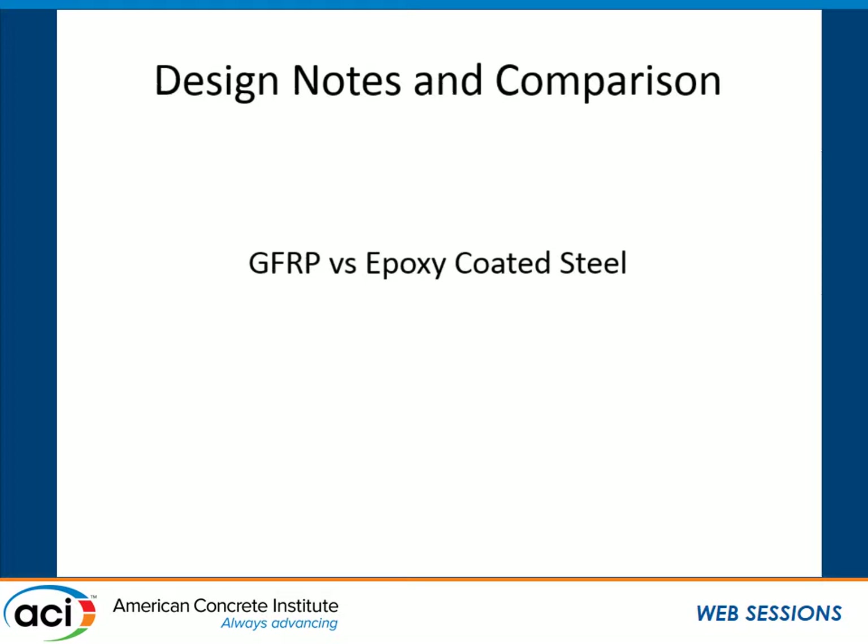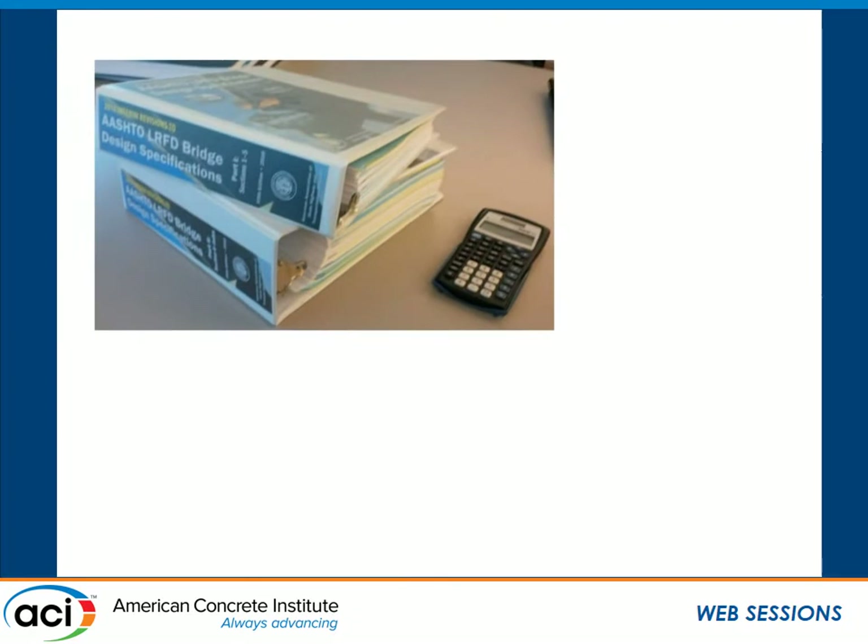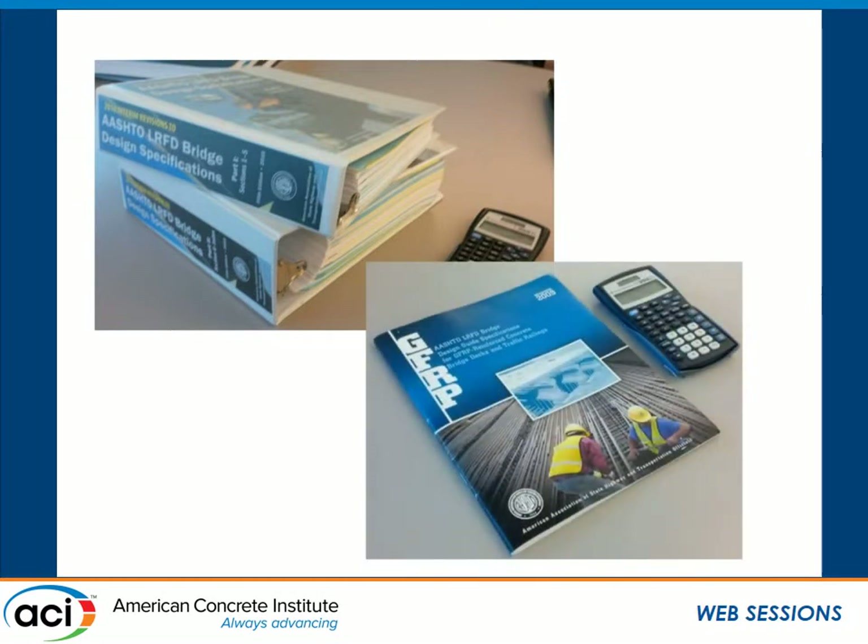For the epoxy-coated steel deck we used the AASHTO LRFD bridge design specifications. For GFRP reinforcing, we used the AASHTO design guide spec produced in 2009. It's really supplementary to the AASHTO design guide — we didn't try to reinvent the wheel. We just took the same framework and modified it for use with GFRP reinforcing.